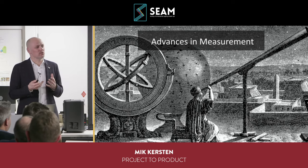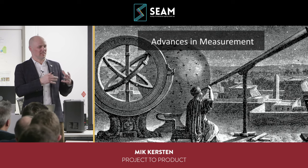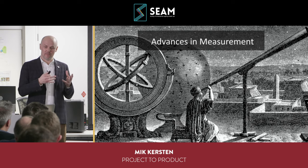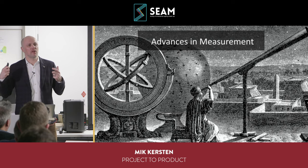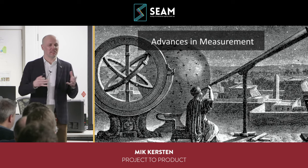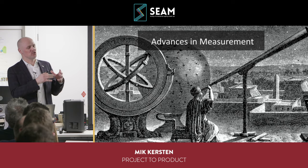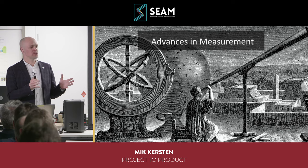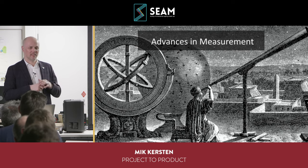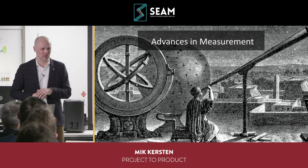I was trying to finish my PhD more quickly because I was realizing I didn't want to be an academic. I asked my supervisor, Gail Murphy, who was at the University of British Columbia Software Practices Lab, how I could finish more quickly. She said if I could demonstrate that all these crazy ideas actually make a difference in people's productivity, my thesis committee might let me finish sooner and start the company I wanted to start.